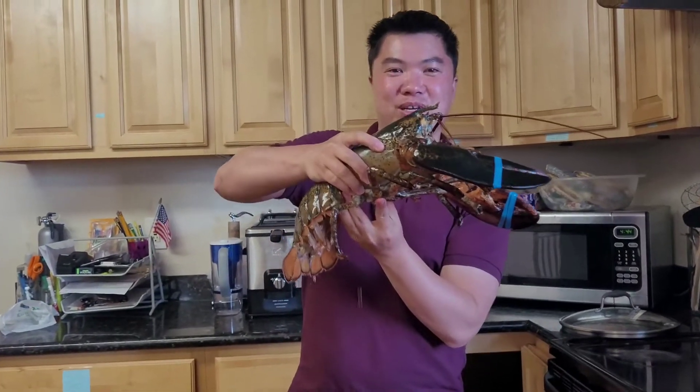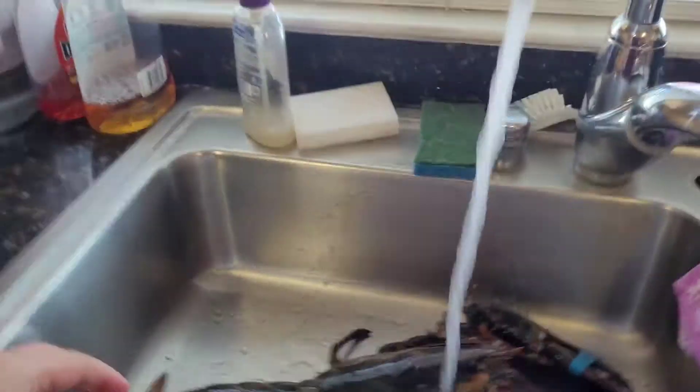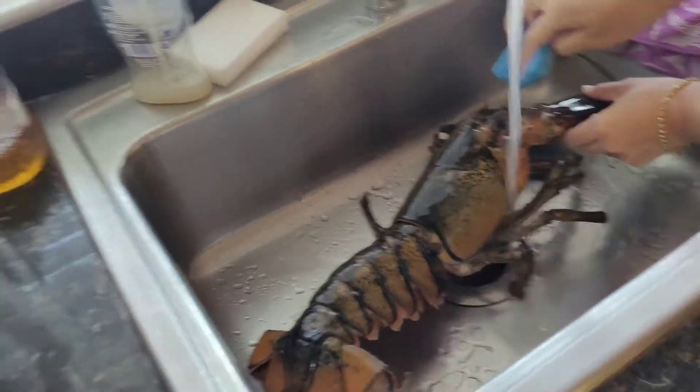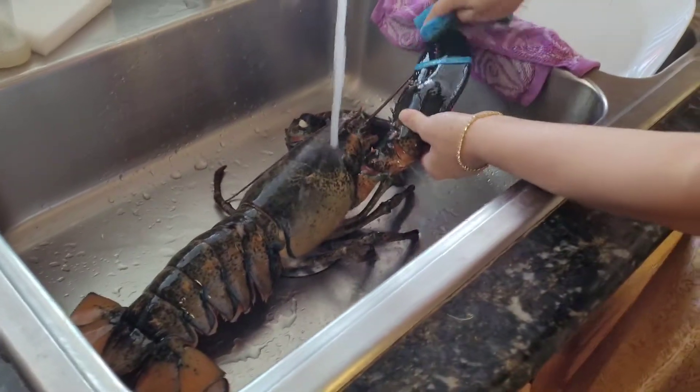We're gonna cook this thing right now — we're gonna steam it. But first we're gonna wash it. Just scrape it. We're going to try to steam it and then I'll show you guys the finishing results. Like I said, this whole food seafood place caters to restaurants and stuff. I got this for 80 bucks — 81 dollars, plus the transaction fee it's about 85 bucks.